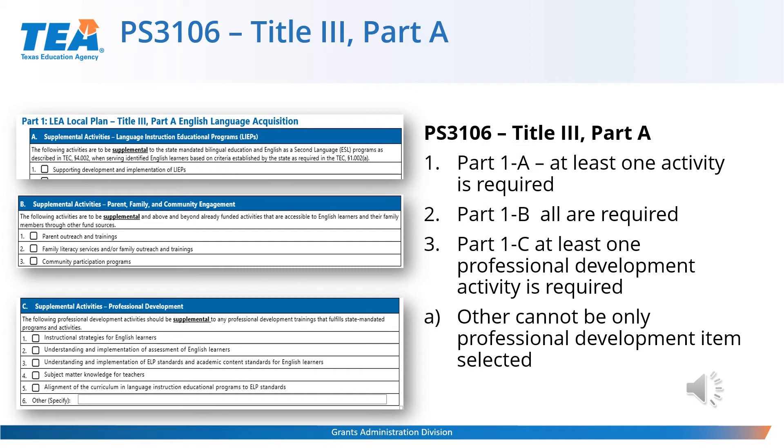The PS3106 is the Title III Part A schedule. In Part 1A, Supplemental Activities for Language Instruction Educational Programs, at least one item must be checked. In Part 1B, Supplemental Activities for Professional Development, there are five activities listed along with an Other line — but if you indicate Number 6 Other, you must also include one of the five listed activities. Remember to save your schedule.